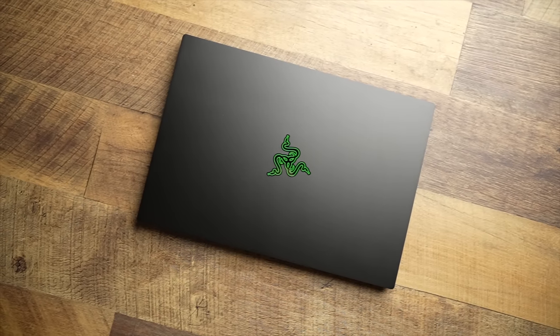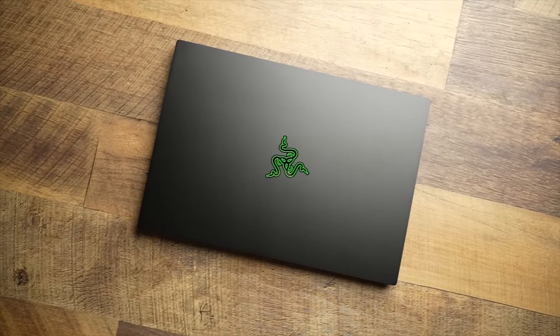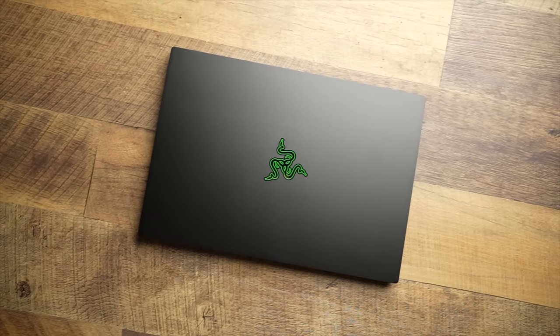First, a quick note: I would like to thank Razer for letting me borrow this Blade 14. They're not paying me for the video, nor do they control what I'm going to say here today. I'm borrowing this laptop and I'm going to send it back to them in just a couple of weeks. This is a transitional addition to the studio here.